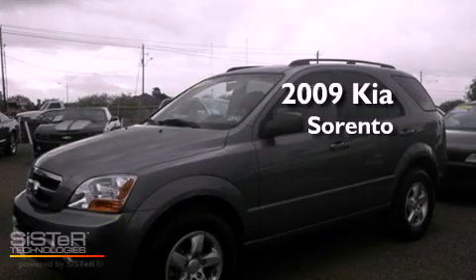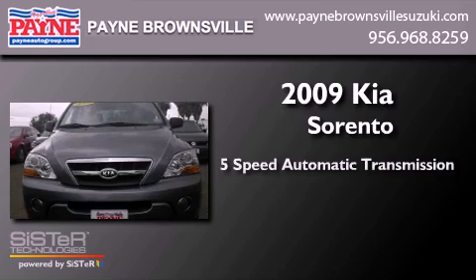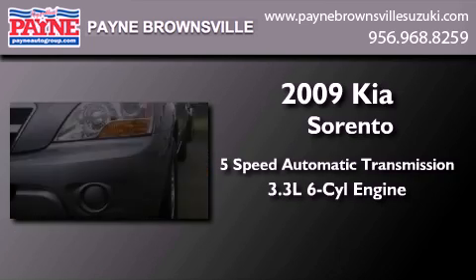This is a 2009 Kia Sorento. This crossover has a five-speed automatic transmission and a 3.3 liter V6.